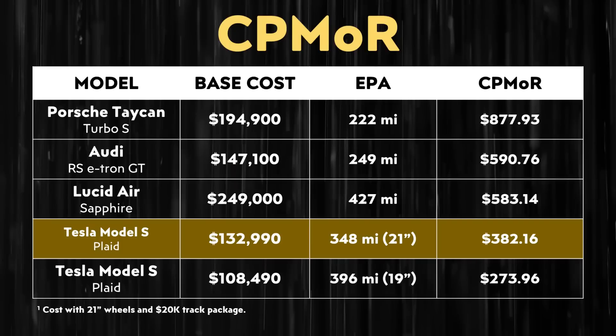Now, when I talk about price comparisons, especially when we're talking about somewhat similar vehicles in the same class, I like to do a cost per mile of range comparison, and I've done those calculations for these vehicles here. This calculation is pretty simple — you just take the base cost and divide it by the EPA-rated range.